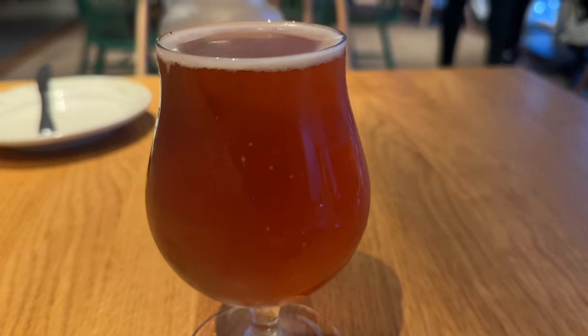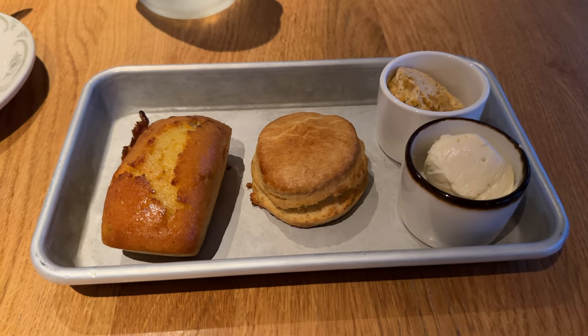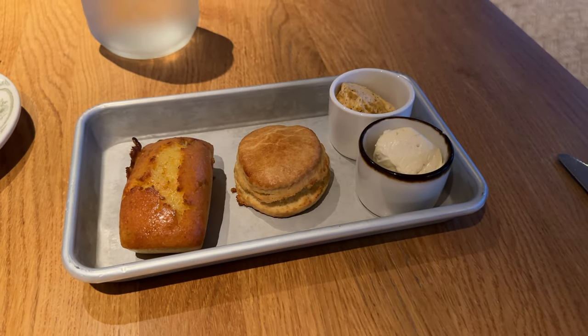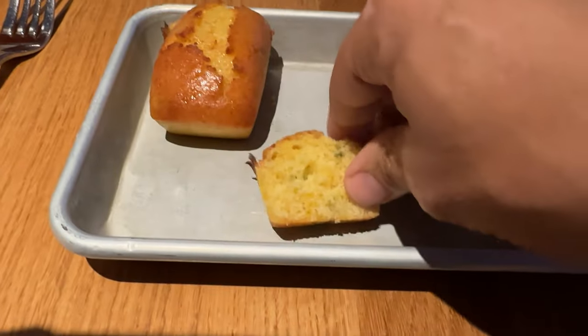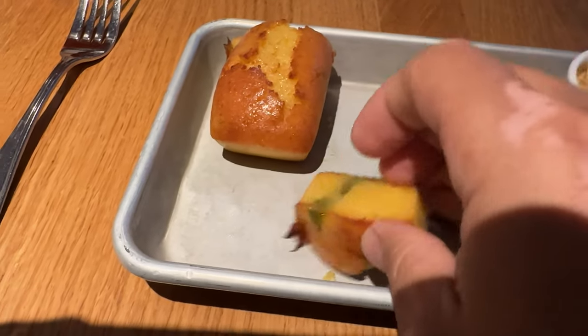It's a nice, dark, very flavorful beer. These are the breads I talked about in the beginning, and the butter spreads were very good as well. I totally didn't think I would like the jalapeño bread, but it was very good.